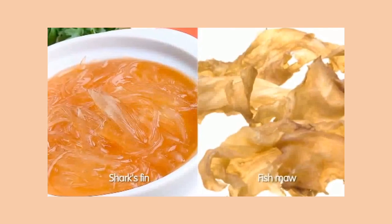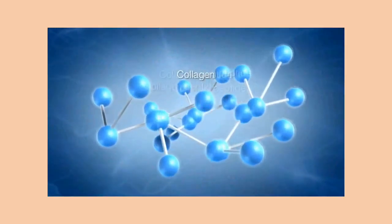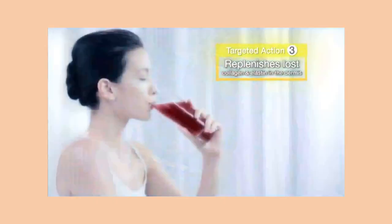Drawing from the normal structure found in an animal's soft bones or a shark's bone, El Marino Blanc is a blend of hydrolyzed marine collagen and elastin peptides — a smaller protein structure that is easily digested and absorbed by our body — and can directly replenish lost collagen and elastin.